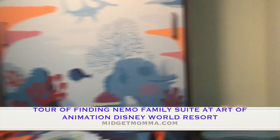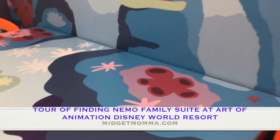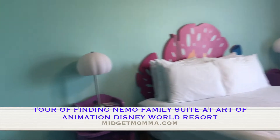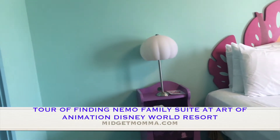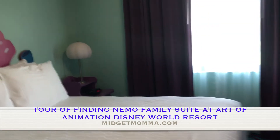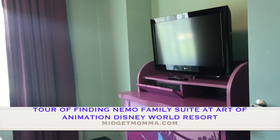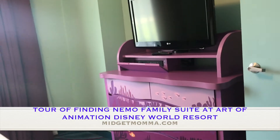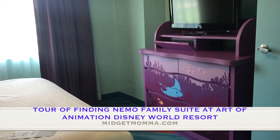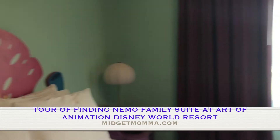I am loving all of the detail in this room. We are used to staying in the deluxe resorts — Beach Club, Yacht Club, and Contemporary have been the ones we've stayed at previously — but I am totally loving this. It is completely immersive in Disney, and I hate to say this but I might like this one even more than the deluxes we've stayed at previously.